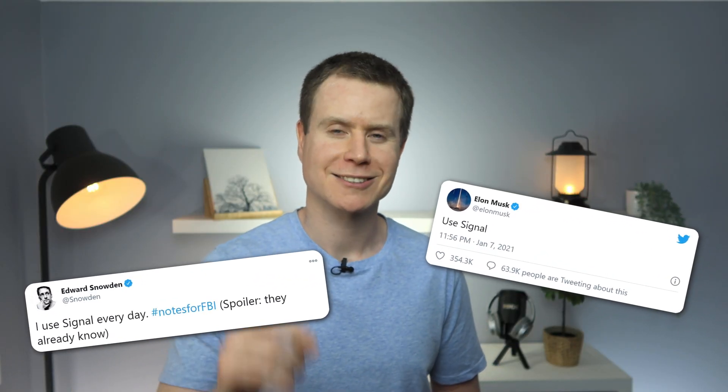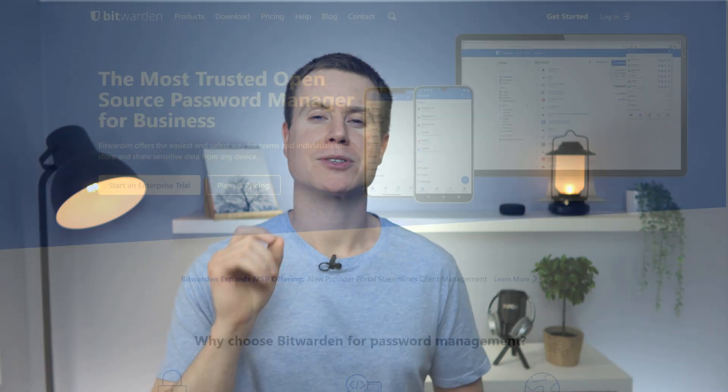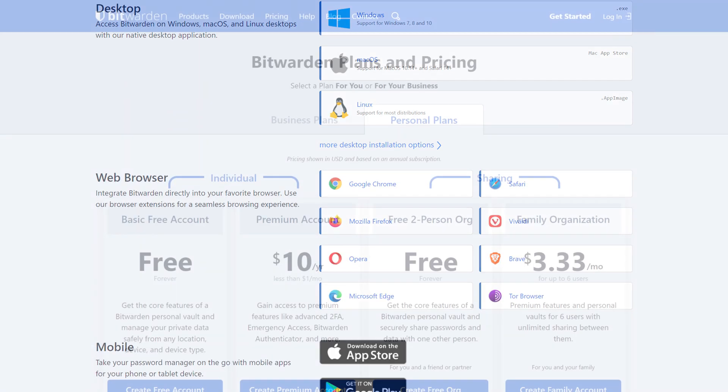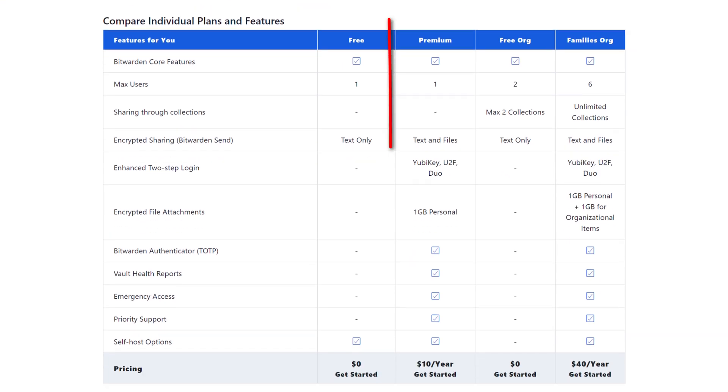Next up we have Bitwarden. Bitwarden rose to prominence as an alternative to LastPass when LastPass stopped being free. Bitwarden will generate long complex passwords and store them securely in an encrypted format, ensuring that you only ever need to remember one password — the one you use to access your Bitwarden vault. It works on every platform imaginable, ensuring handy access from all your devices, and it does all of this for absolutely free. But if you did fancy outlaying ten bucks a year, you'll get two-factor authentication, encrypted file transfers, and a few more useful features.